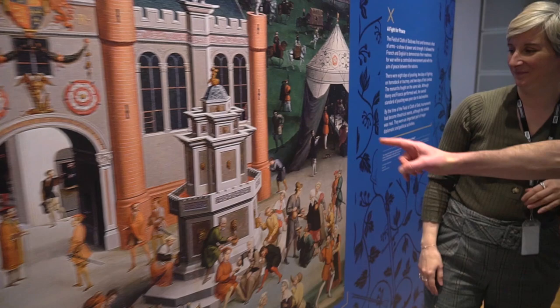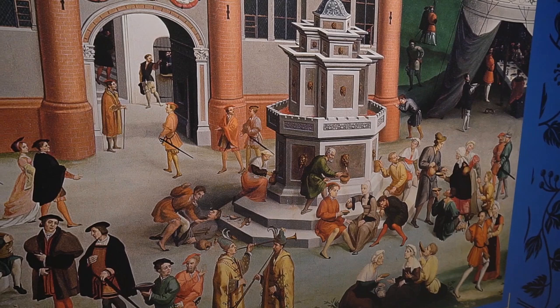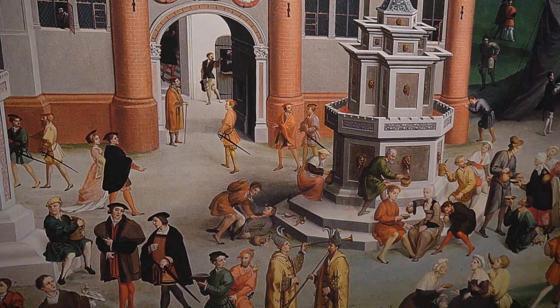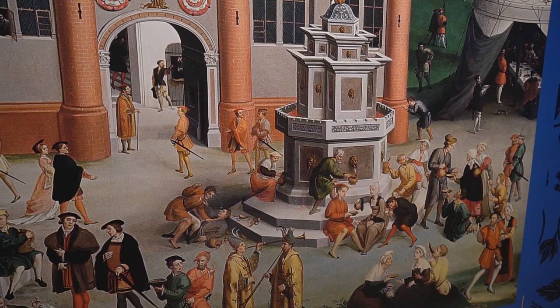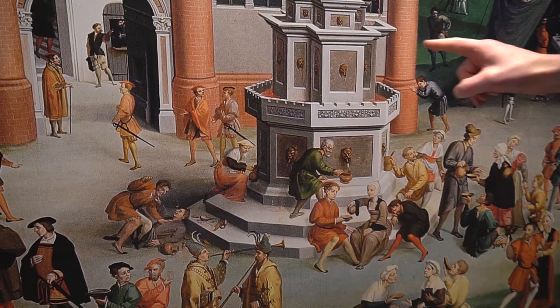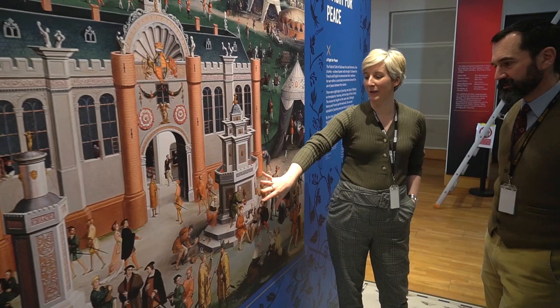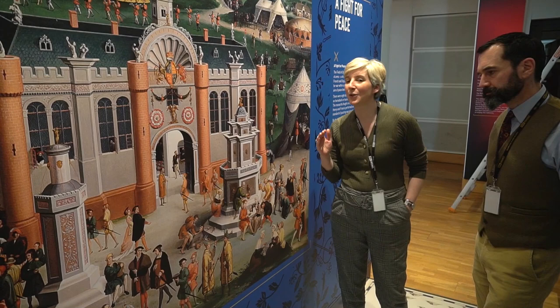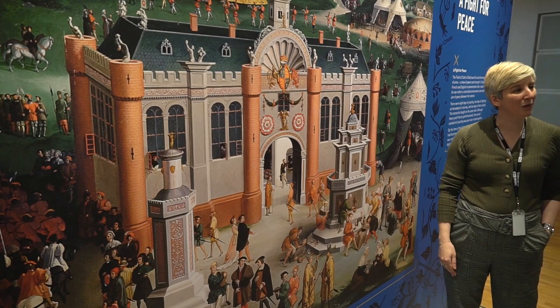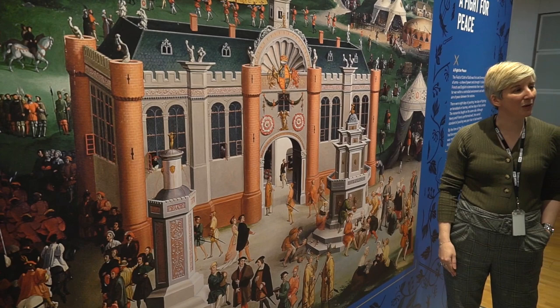My favourite bit of the painting is actually here, where the fountain — we know from the accounts that this actually happened — fountains were built that ran with wine, which is an extraordinarily progressive idea. The painter has not shied away from depicting the consequences of that — something we can all relate to, I hope it's not just me. I think this is one of the powers of exhibitions — this is not the real painting, otherwise we wouldn't be laying our hands on it, but you can get up close to this and have a real look at the detail. The original is at Hampton Court Palace — it's in the Royal Collection but displayed at Hampton Court Palace. One of the powers of exhibitions is that you can display things in different ways and give people different experiences.